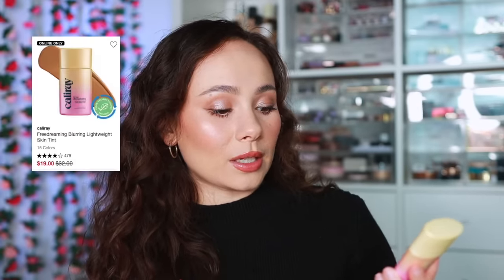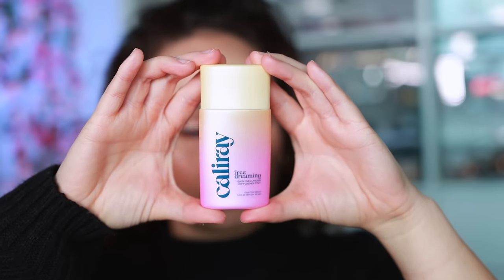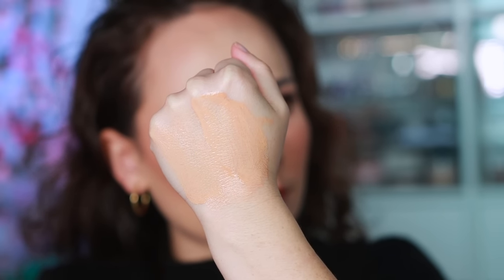Cali Ray is a smaller brand at Sephora and not a lot of people talk about their Skin Wellness Diffusing Tint. It's basically a lightweight, watery, tinted foundation — definitely unique but I love the way it looks on the skin. They also have great glosses. It's a small, underrated line and most of the products I've tried are really amazing. This is one of my favorite products in summer.